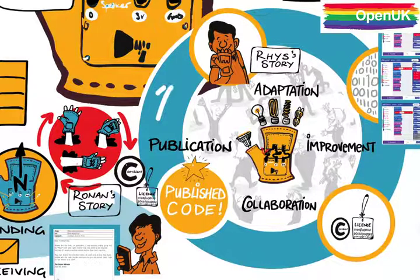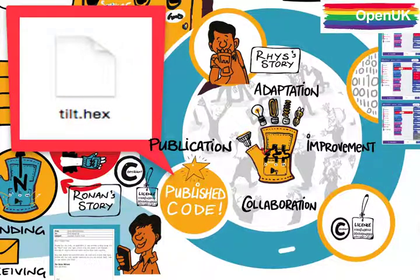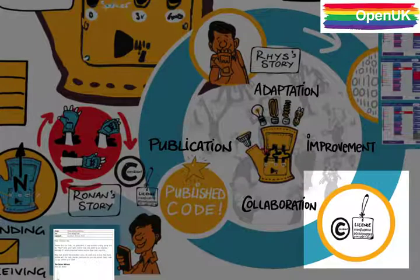Each time another improvement is added and shared, this programme gets better and better. I'll leave the .hex file that came back from Rhys with you to experiment with. Why don't you see what new features you could add to it, and make sure you publish it again when it's finished. But do add your copyright notice on the code you added, so people know it's yours and attribute you.